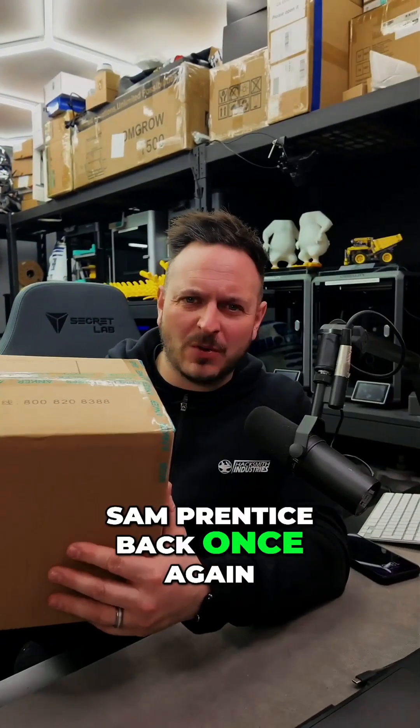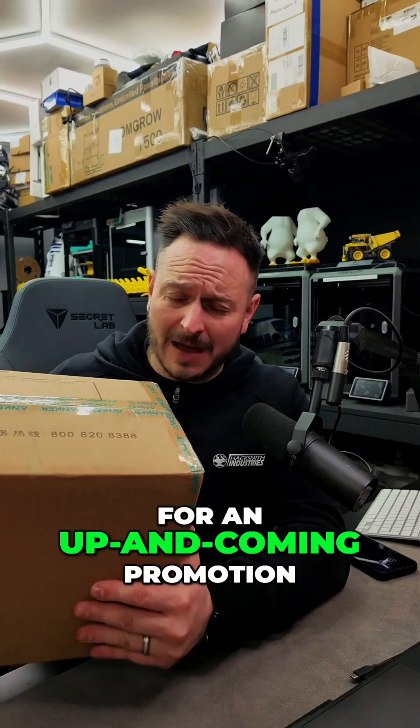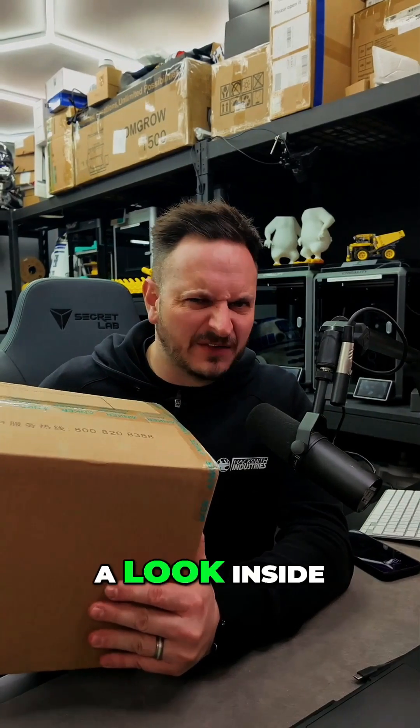What's going on guys? Sam Prett is back once again. The very kind people at Anchor Make have just sent me this mystery box for an up-and-coming promotion. We best have a look inside.